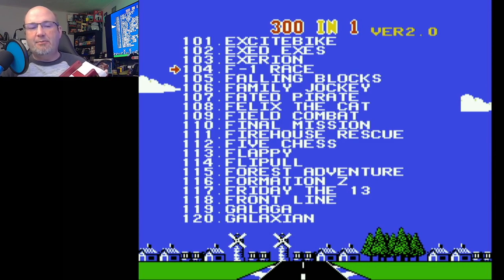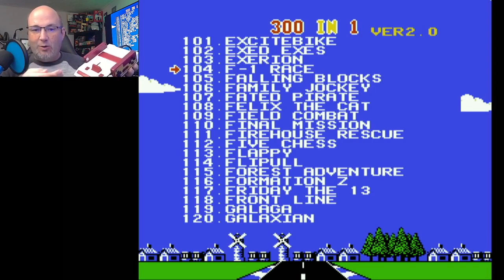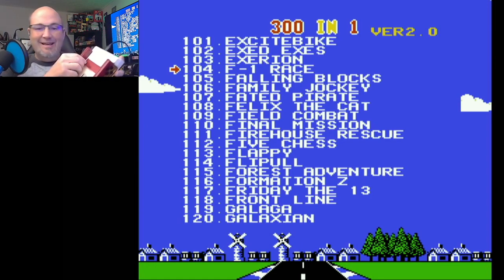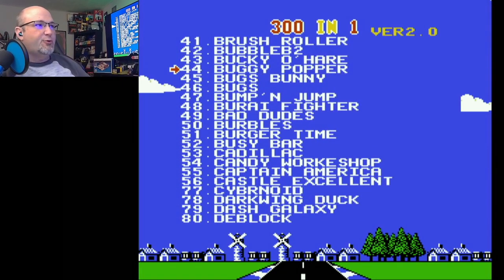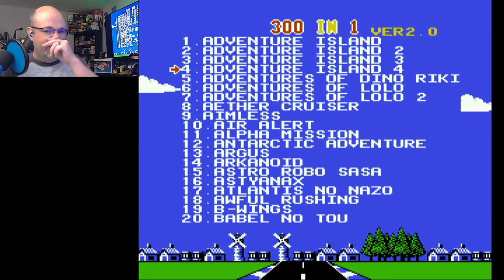I actually forgot something before I wrapped up our review. With no cartridge in, we do have 300-in-1 games listed. There are actually two different variants of this system — one that includes no games built in, and this version that has 300 built in. The controllers do fit rather nicely in the side. Let's take a look real quick at the built-in games.